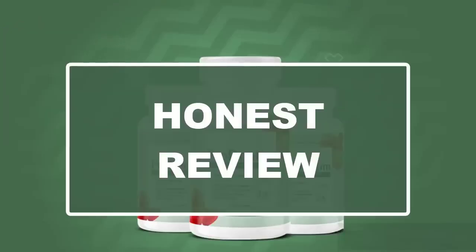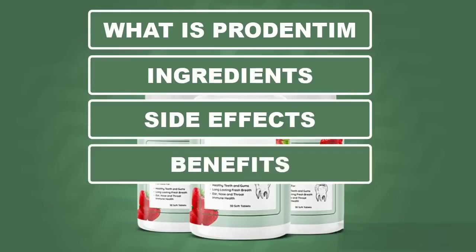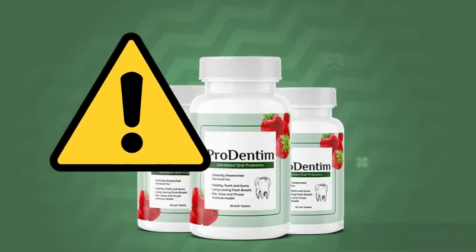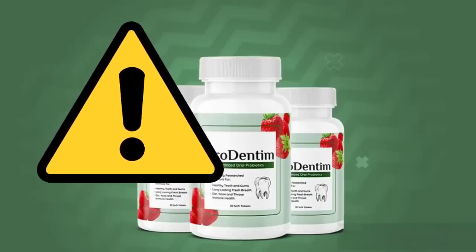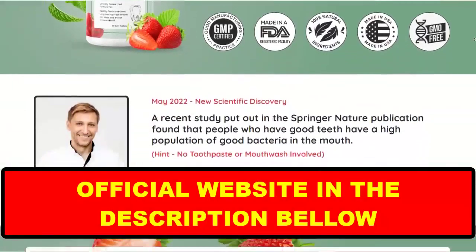today in this honest review of Prudentim, I'm going to tell you what Prudentim is, its ingredients, side effects, benefits, and guarantee. I also have some very important warnings, so stay with me until the end of this video and pay close attention to what I have to tell you, and an important point that requires a lot of attention and care.